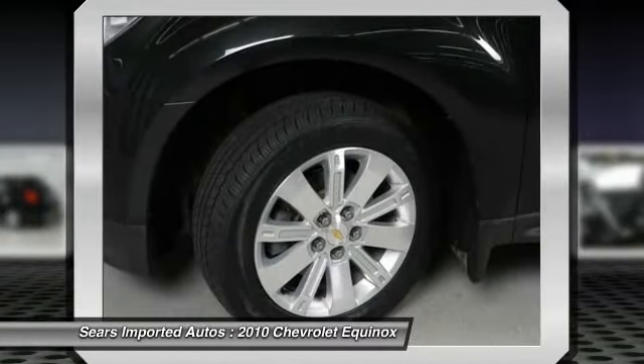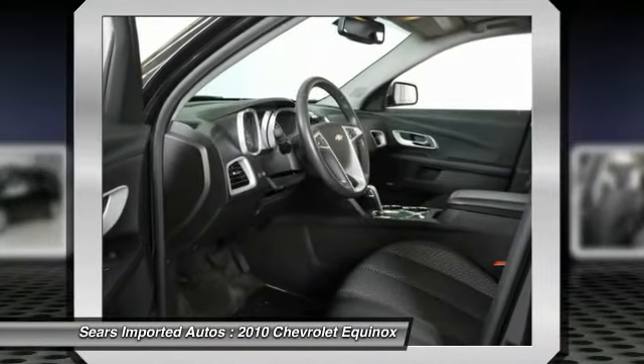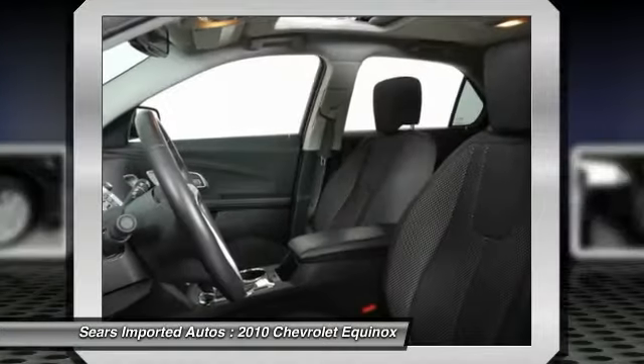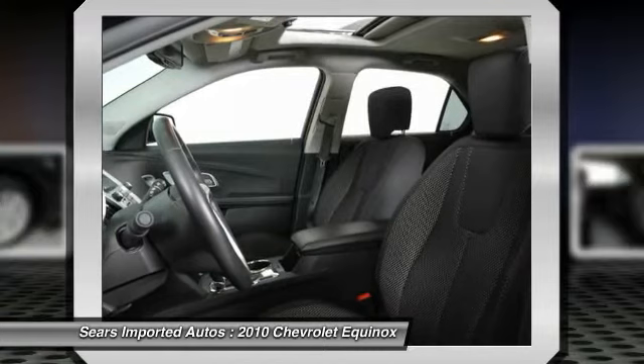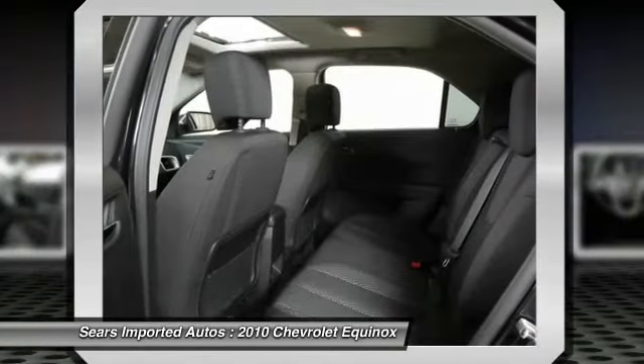Also included are a CD Player, Delay Off Headlights, Driver Door Bin, Driver Vanity Mirror, Dual Front Impact Airbags, Dual Front Side Impact Airbags, Electronic Stability Control, Emergency Communication System, and 4-Wheel Independent Suspension.